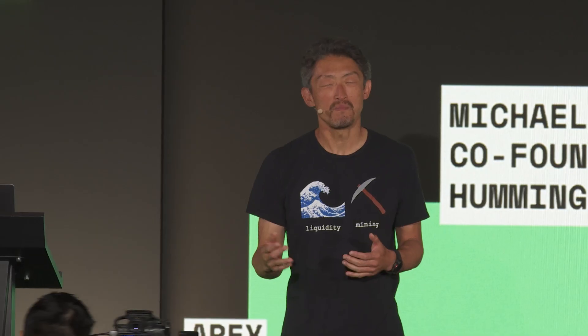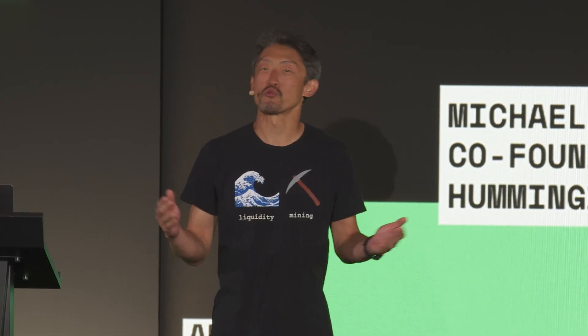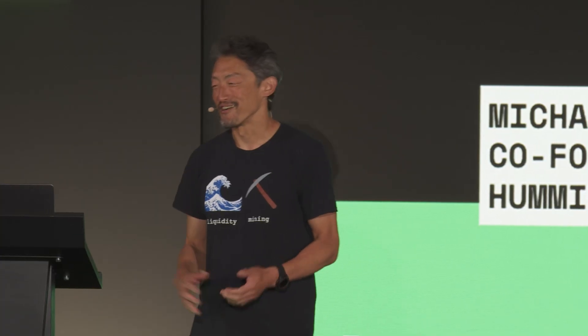I hope you guys are still awake, because this will be an interactive session. I'll spend the first half just explaining how XRP Liquid works, and the second half I'm going to do a demo. You guys can all participate, sign up, and start earning rewards yourself as well.